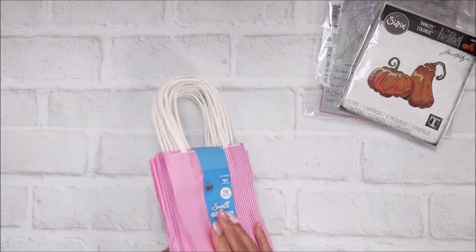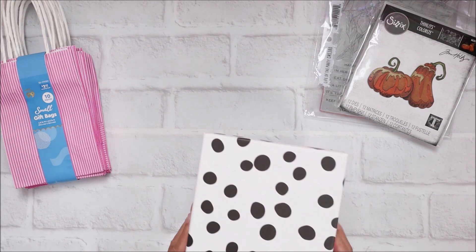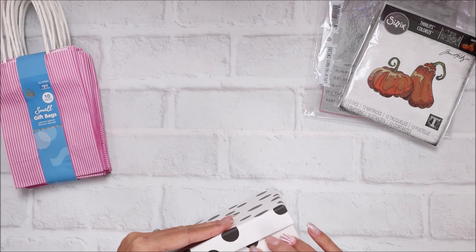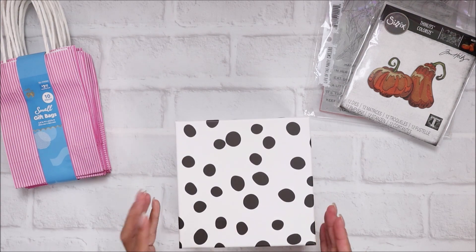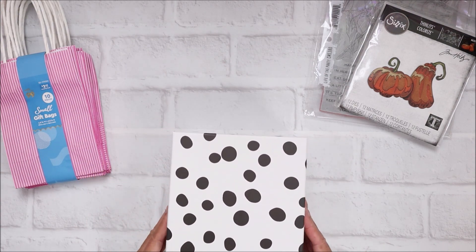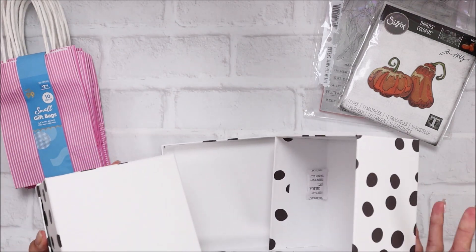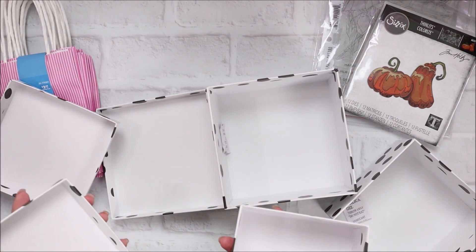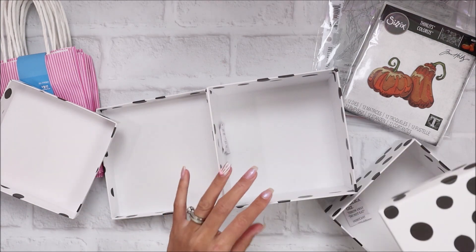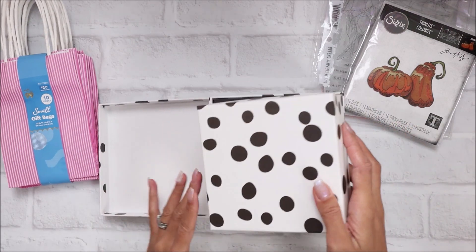I also grabbed this set of boxes and this was $3.99. They are sold together and I love the black polka dots - this kind of reminds me of dalmatians. You literally get three different sizes. So you get three different size boxes for $3.99 and I just thought I can organize some stuff in here. They had some other cute ones but I just went for this set.